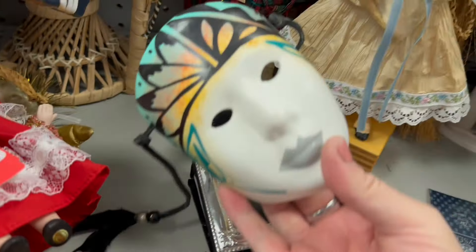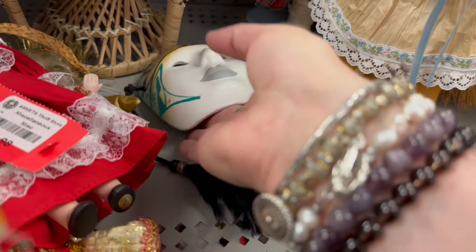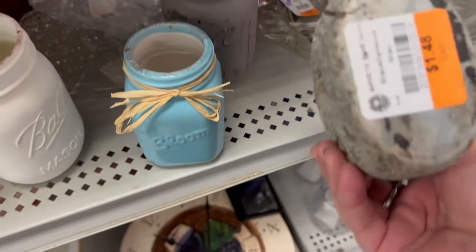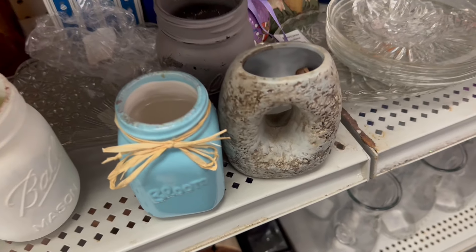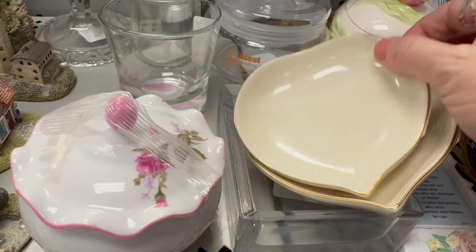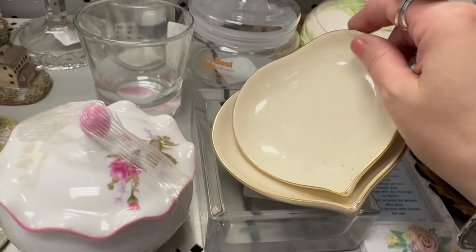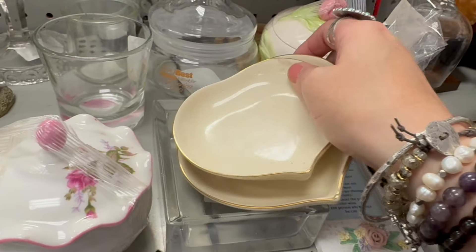I'm going to check out this mask — it is porcelain ceramic, $2.98. By the way, the doll with no pants is now fully clothed, I don't know what happened but it's all good in that section. I knew these were Lennox before I turned it over because it's that cream color with that gold — it always gives it away. Lennox has such a particular look to it.